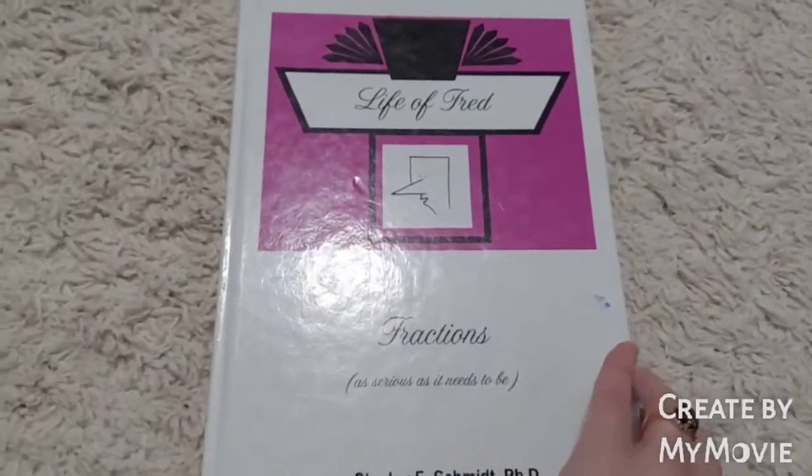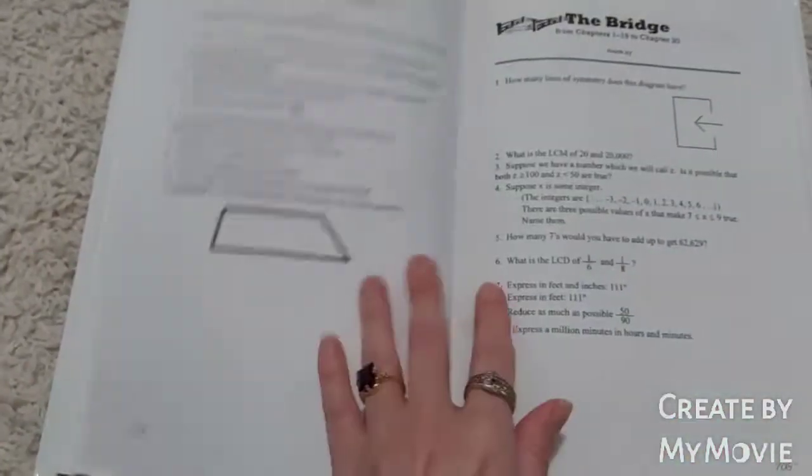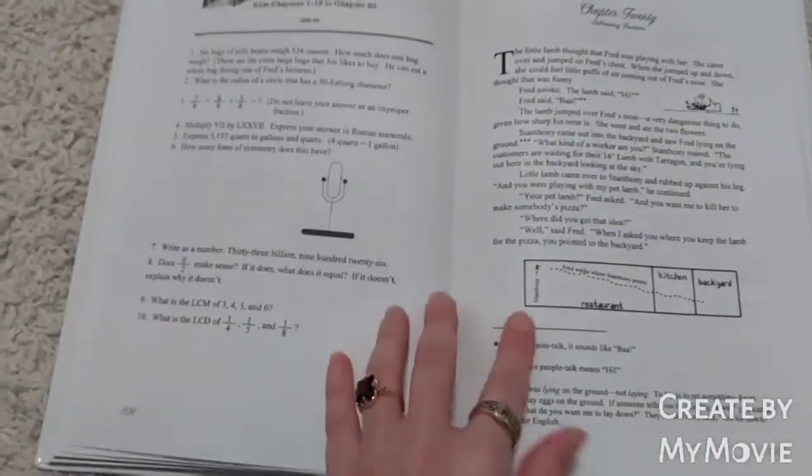For my younger son who's in sixth grade right now, we do plan on continuing Fred. He said math is now his favorite subject he's ever done, and he wants to continue with this. He understands the concepts and it's working really, really well for his learning style.